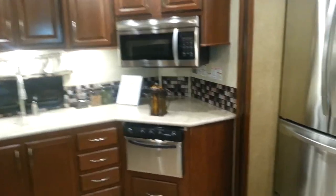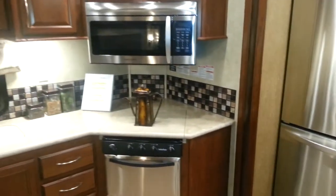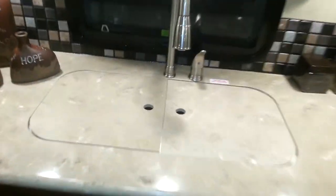This one has the large 20 cubic foot residential fridge with a built-in inverter. It does have the three-burner stove, the oven, and a convection microwave. Double sinks at the back, and it does have the solid surface sink covers as well.